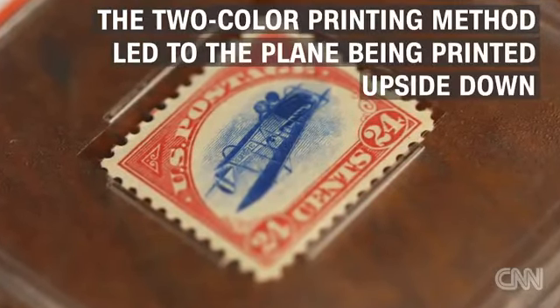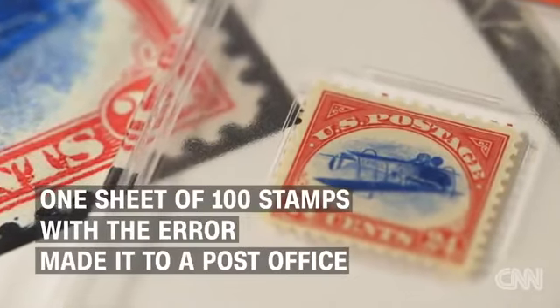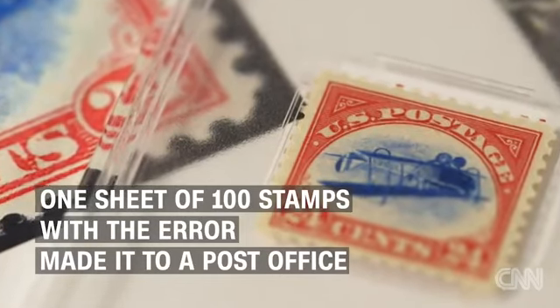After the Inverted Jenny sheet was printed, it should have been caught. Someone along the way should have inspected the pile of sheets and found the error. They didn't.